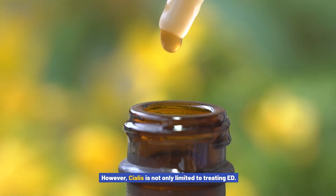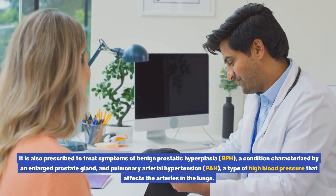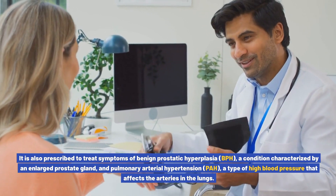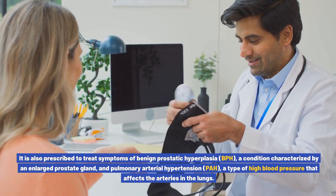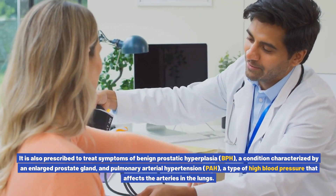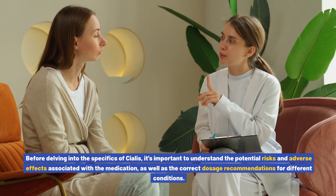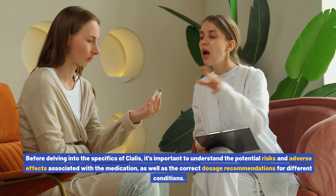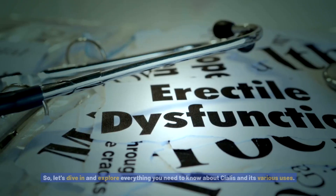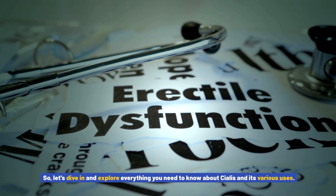However, Cialis is not only limited to treating ED. It is also prescribed to treat symptoms of benign prostatic hyperplasia (BPH), a condition characterized by an enlarged prostate gland, and pulmonary arterial hypertension (PAH), a type of high blood pressure that affects the arteries in the lungs. It's important to understand the potential risks, adverse effects, and correct dosage recommendations before diving in.